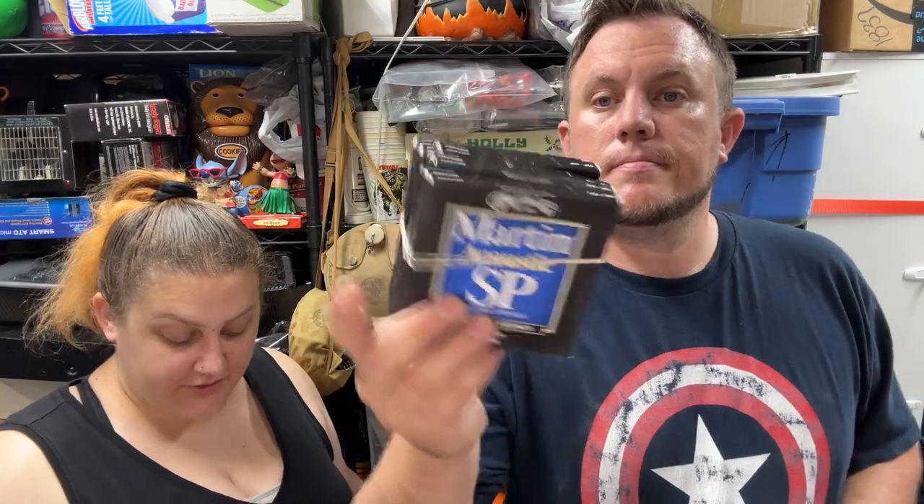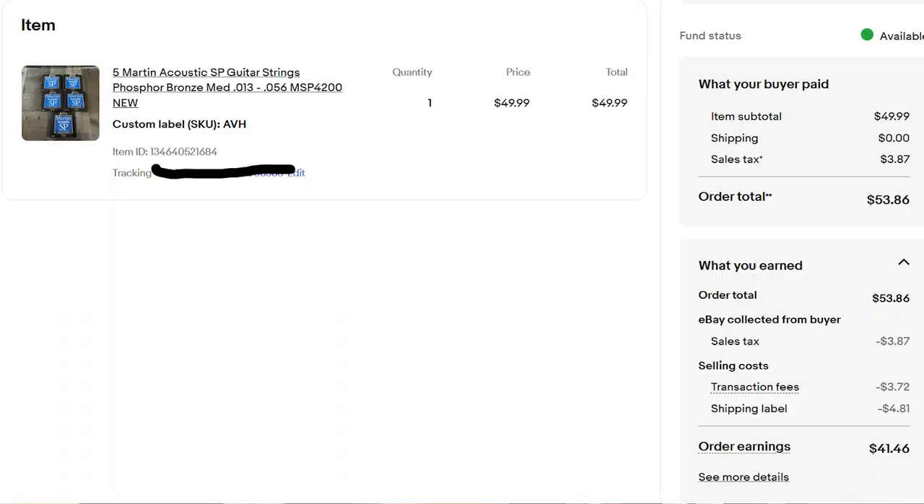Five packs of Martin acoustic guitar strings sold for $50 shipped. Picked them up at a local thrift store for $3 each — five packs total — and bundled them together. Someone on Mercari offered $20 and I declined. Glad I held out because it sold for $50.